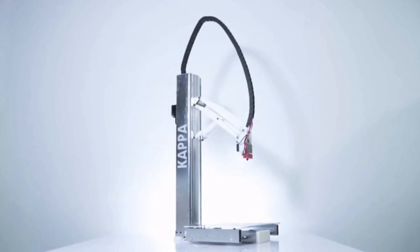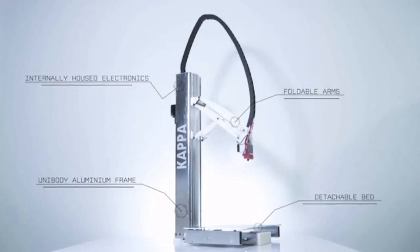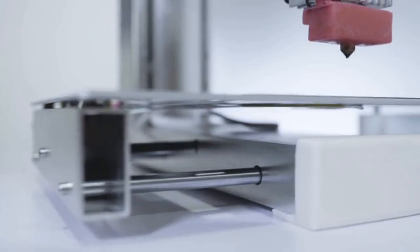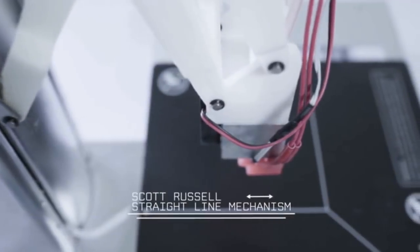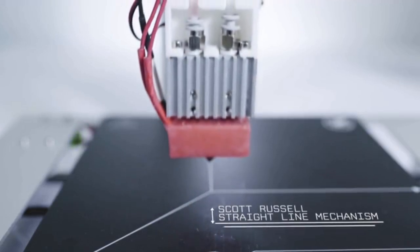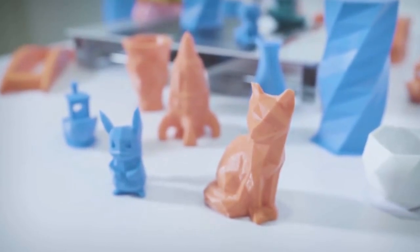Introducing Kappa, an innovative 3D printer designed to give you an experience like never before. By creators, for creators. Kappa is the world's first 3D printer utilizing the Scott Russell straight line mechanism. Used in pick and place robotics, this precision technology guarantees quality consistently.